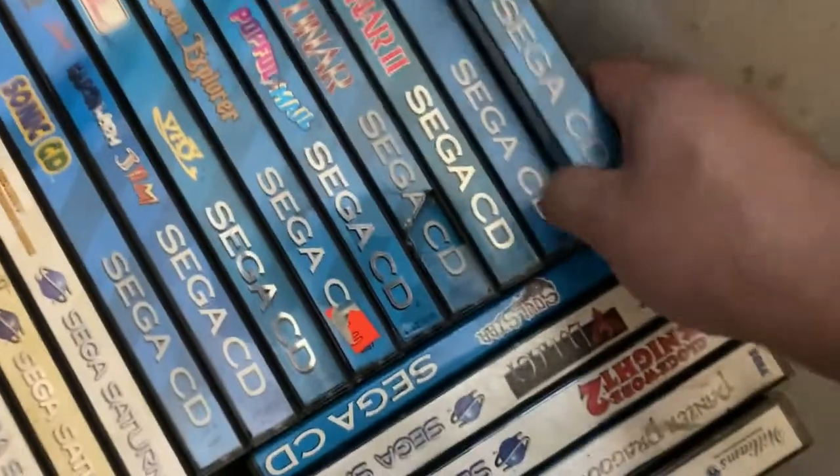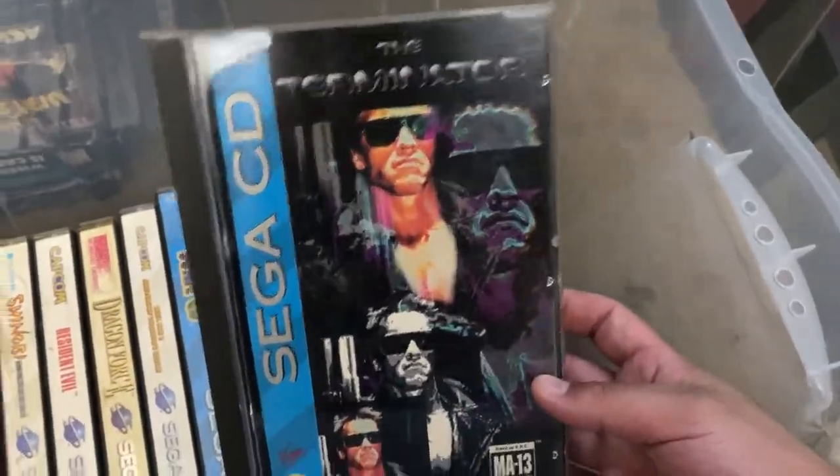We got The Punisher for the Genesis — this game is like $300 to $400 and it is complete. Then we got Gunstar Heroes for the Genesis. Some of this stuff I just didn't know was worth this much money. We got Wardner, Ghostbusters complete, Valis complete, Streets of Rage 3. Then Splatterhouse 3 — I popped that in the Genesis and played it, it's pretty fun — and Splatterhouse 2. Then for Sega CD we got Terminator.